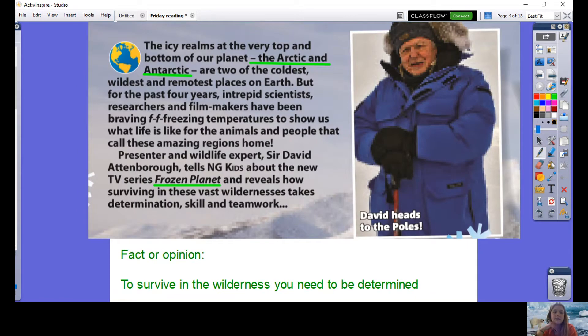Our introduction first. 'The icy realms at the very top and bottom of our planet — the Arctic and Antarctica — are two of the coldest, wildest and remotest places on earth. But for the past four years, intrepid scientists, researchers and filmmakers have been braving freezing temperatures to show us what life is like for the animals and people that call these amazing regions home. Presenter and wildlife expert Sir David Attenborough tells NG Kids about the new TV series Frozen Planet and reveals how surviving in these vast wildernesses takes determination, skill and teamwork.'